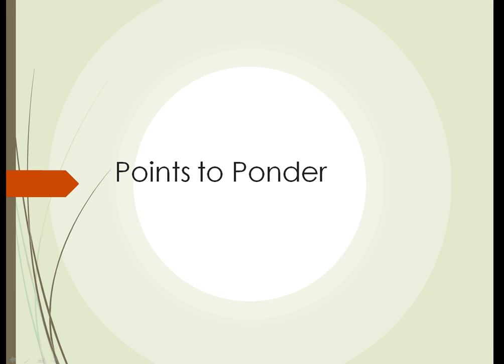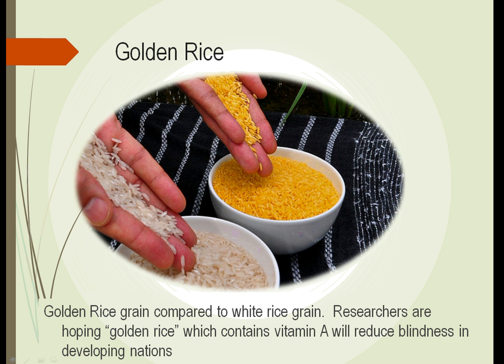This is the grasses section, three points to ponder — some interesting and current information about what's going on with some of the grasses, different ways they're being used, and different things that are being explored right now.